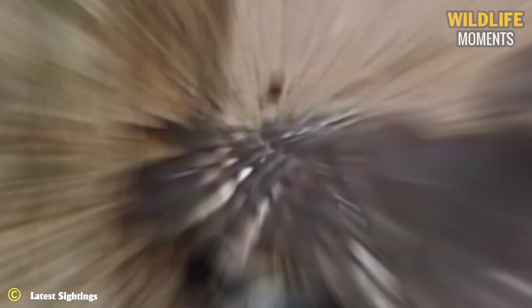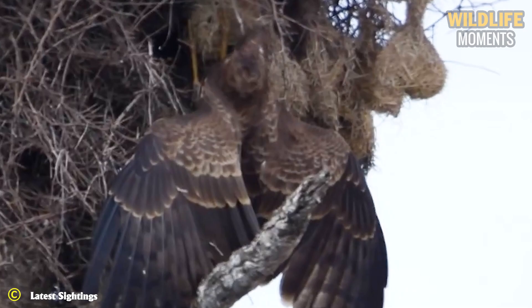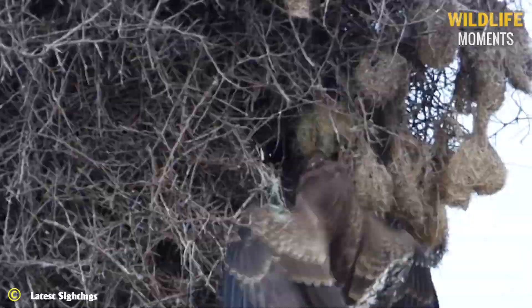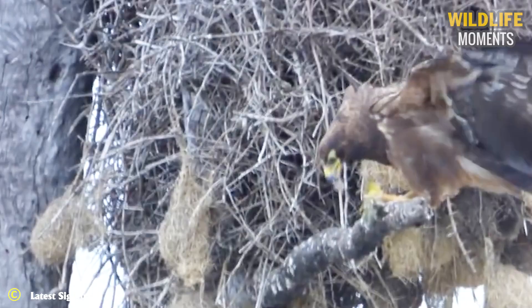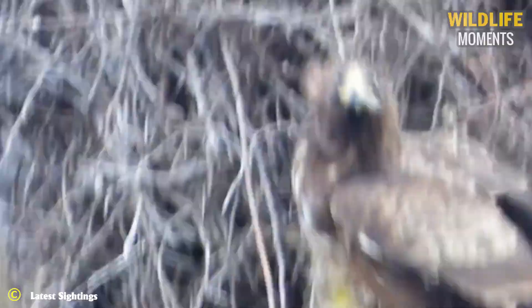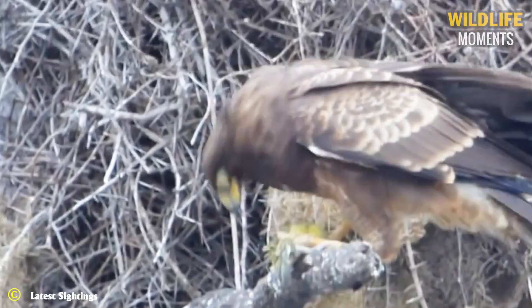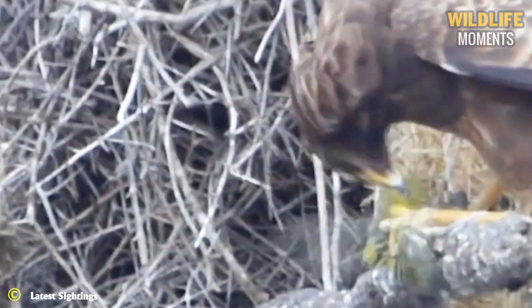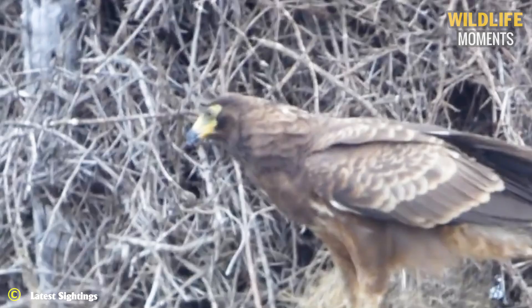Weavers like to build their nests over water as a great way of keeping snakes away from their chicks, but this defense doesn't work well against birds of prey. A hawk grabs hold of one of the nests and slowly rips it apart. As soon as the hole gets big enough, a little bird starts flapping its wings. The hawk doesn't hesitate, immediately pulls the baby bird out of its home, takes it to a nearby branch, and begins to eat the meal in a hurry.